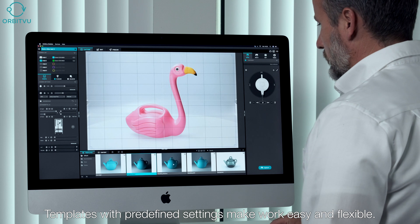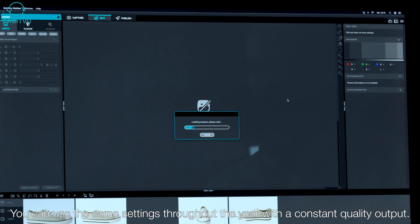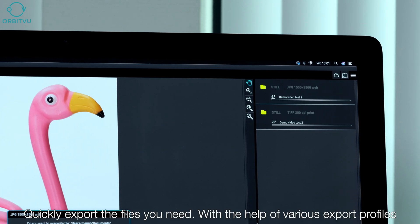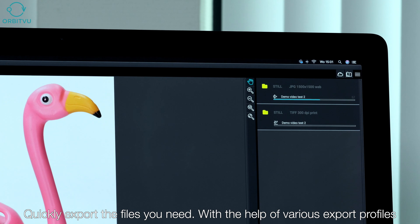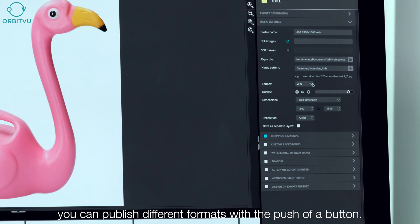Templates with predefined settings make work easy and flexible. You can use the same settings throughout the year with a constant quality output. Quickly export the files you need with the help of various export profiles, and publish different formats with the push of a button.